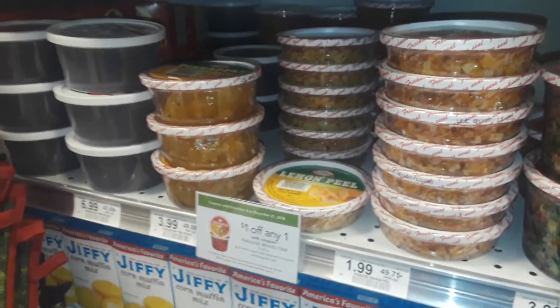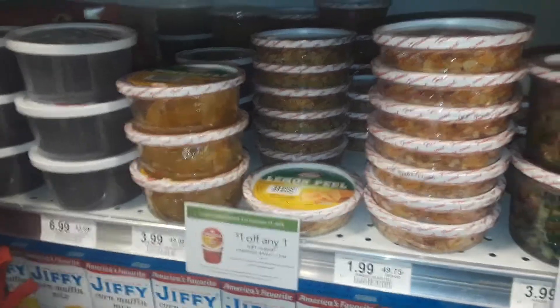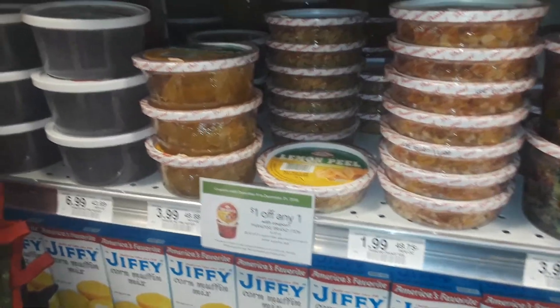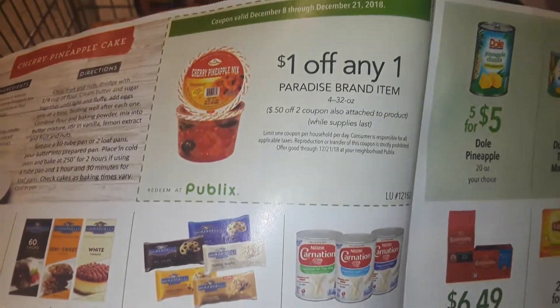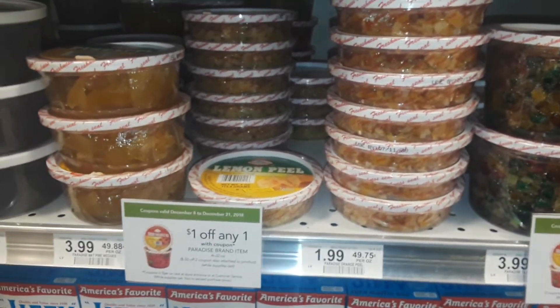This is Amy with My Publix Coupon Buddy. There is a $1 off one digital coupon for these Paradise items, and additionally there is a $1 off one green flyer coupon, so you can stack those and pick up some of them for free.